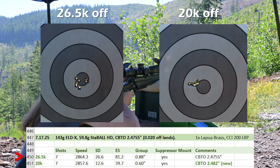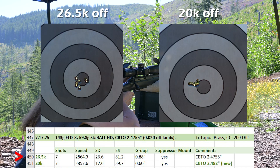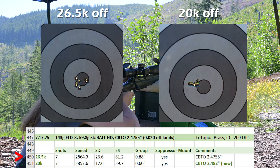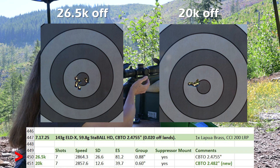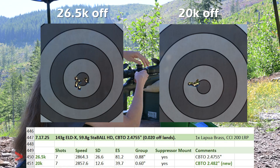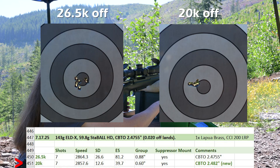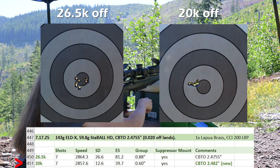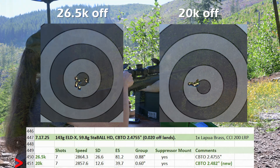At 26.5k off the lands, average velocity was 2864.3 fps, SD 26.6, and ES 81.2 with a group size of 0.88 inch. At 20k off, average velocity was 2857.6 fps, SD 12.6, and ES 39.7 with a group size of 0.6 inch.